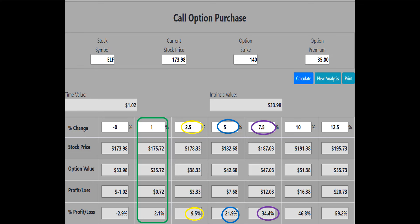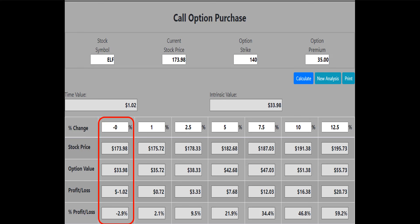If ELF increases by 5%, the $140 call will make a 21.9%, or $768, profit. If ELF increases by 7.5%, the $140 call will make a 34.4%, or $1,203, profit. The 10% and 12.5% numbers are also displayed — profits get better and better. And if ELF remains flat at expiration, the $140 call would only lose 2.9%, or $102, compared to the 100%, or $930, loss for the $175 strike call.